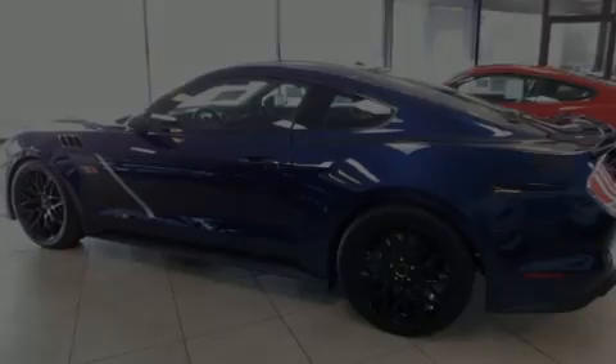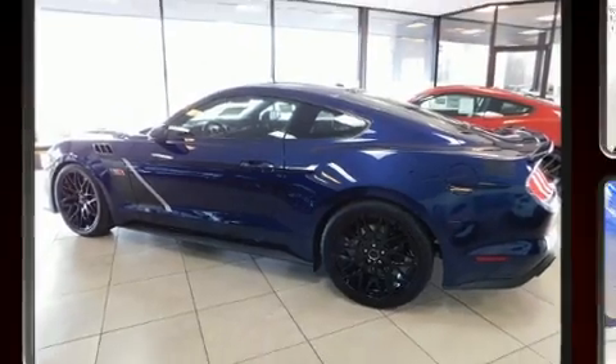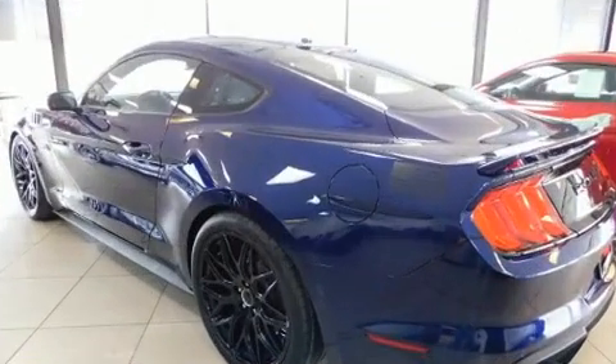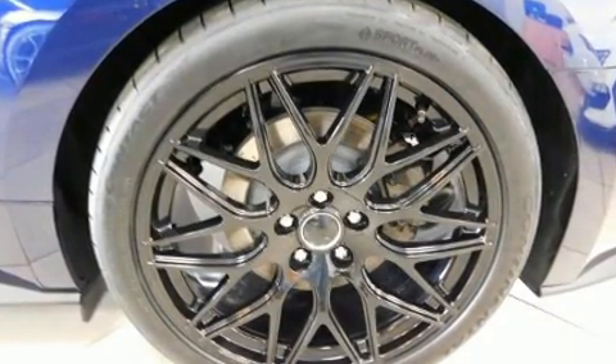Introducing the 2020 Ford Mustang. Ford made sure to keep road handling and sportiness at the top of its priority list. Under the hood, you'll find an eight-cylinder engine with more than 400 horsepower, providing a smooth and predictable driving experience.